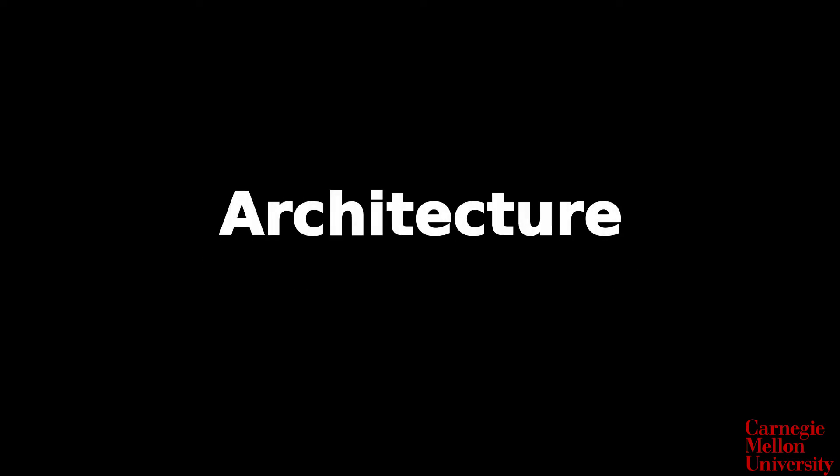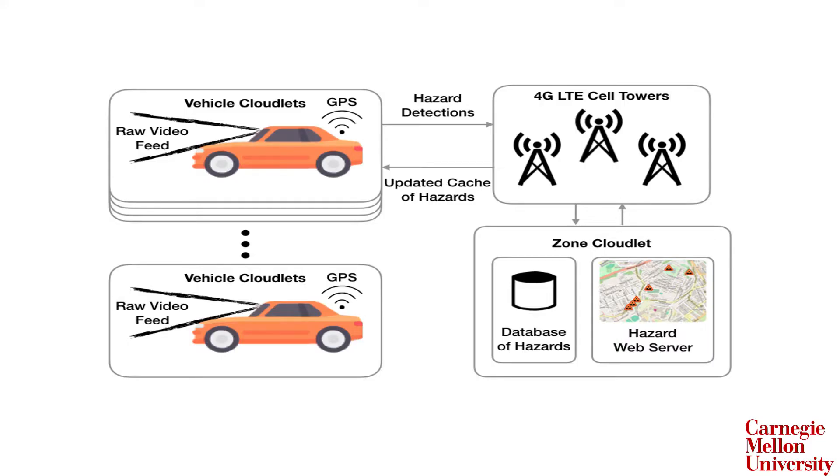Here at Carnegie Mellon University, we have developed LiveMap, an automated hazard detection system that utilizes computer vision to automatically detect hazards and uses 4G LTE to report detected hazards to a server on the edge. This edge server, termed a zone cloudlet, can then disseminate this information to other nearby vehicles.